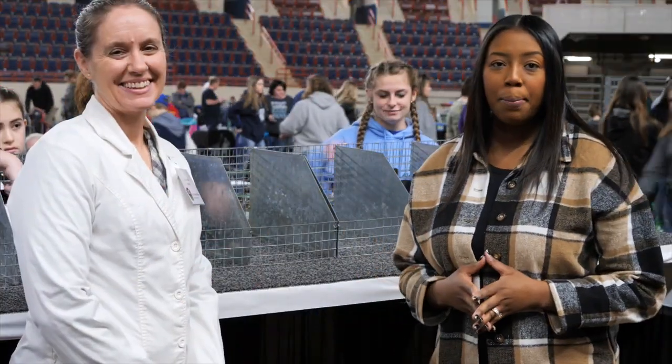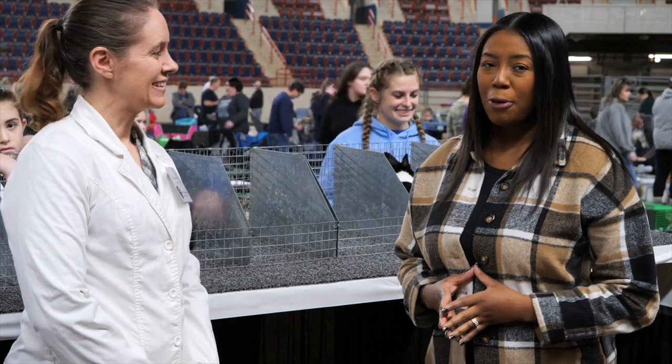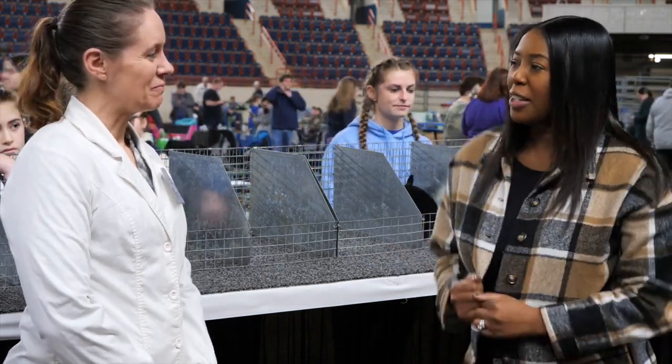I'm here with Ruth Ann Bell, who is one of the rabbit judges here at the Farm Show. Can you introduce yourself and tell me what it is that you do?